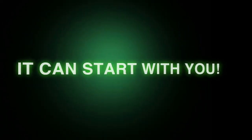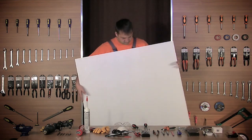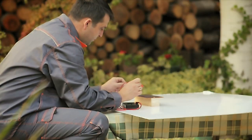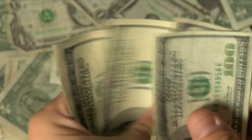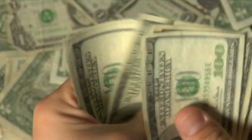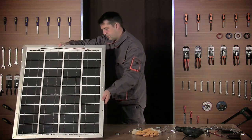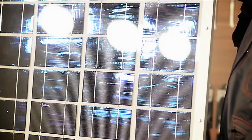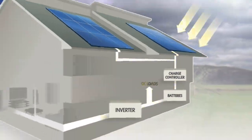It can start with you, and here's how. With our step-by-step do-it-yourself video that covers all you need to know about solar energy, you'll become an expert in building your own solar panels. A basic solar installation from a retailer can cost you well over twenty thousand dollars, but with proper knowledge you can build your own quality solar panel like this one for under two hundred dollars.